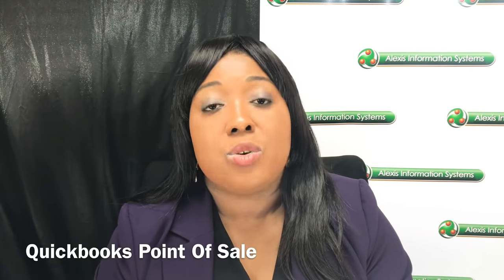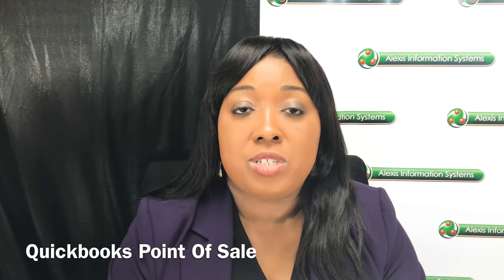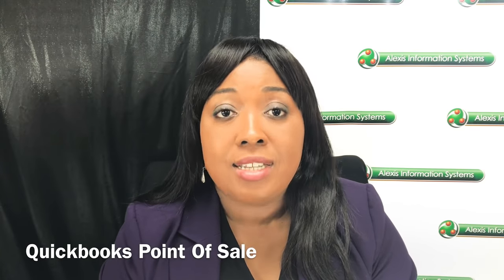Last but not least is QuickBooks point-of-sale, which is right now at version 18. If you have a large inventory, QuickBooks point-of-sale is where you want to go. It is the perfect solution for a mid-size to large business because of its inventory features. The other point-of-sale systems listed can also handle large inventories; however, sometimes the combination of attributes will not allow you to do as much as you would in QuickBooks point-of-sale.